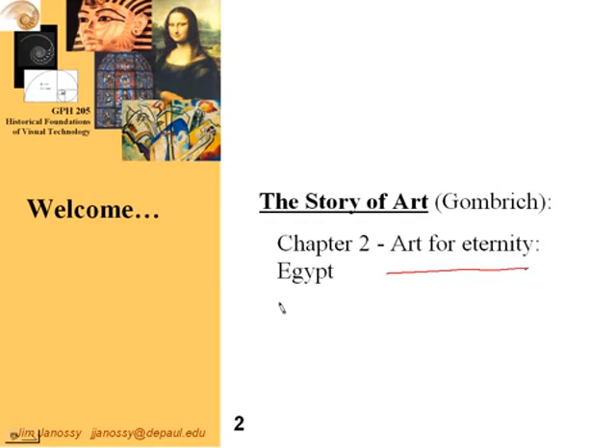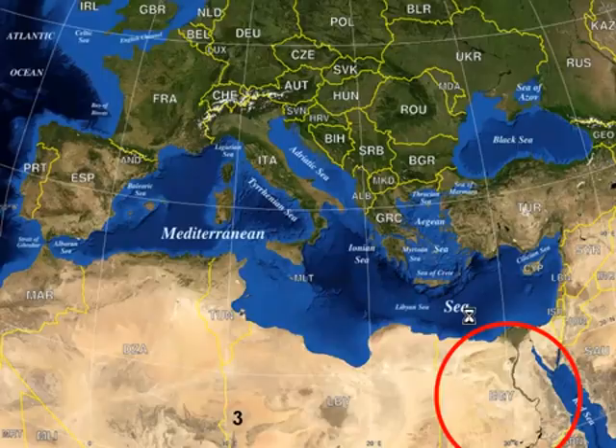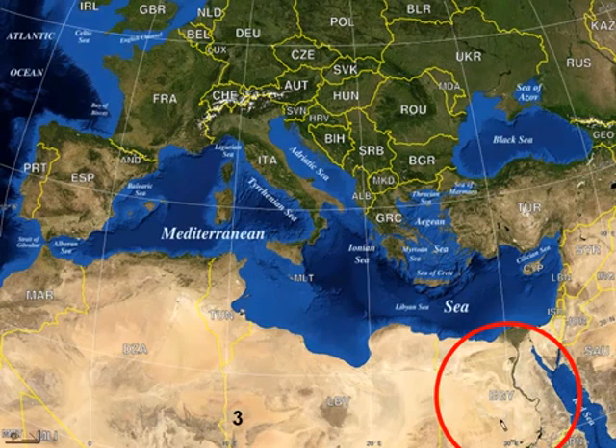Here we're talking about art for eternity. We're taking a look at the art of ancient Egypt. Here's a map of the Mediterranean. Many of the civilizations we're studying at this point are located in this area, and here, with the Nile River running down through it, is Egypt.